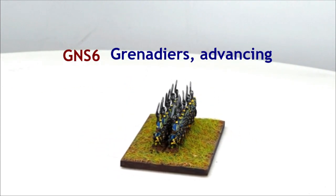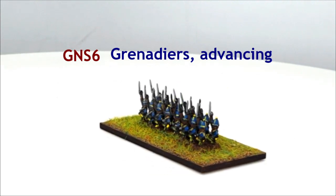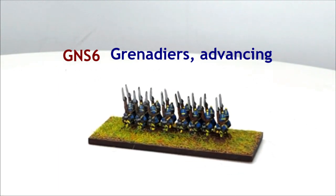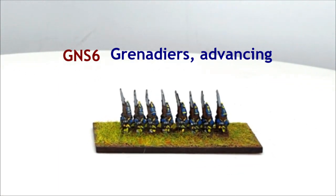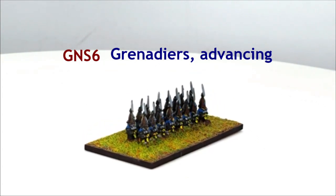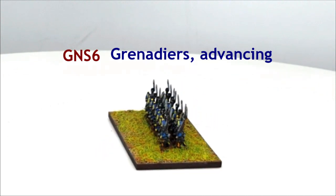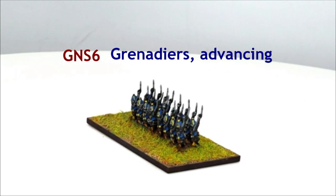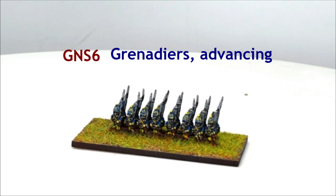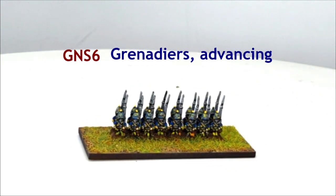GNS6 Grenadiers. Every battalion had a company of Grenadiers. While there is some debate on the subject, it would seem that in the native Swedish regiments, Grenadiers did not wear distinctive headgear. However, this practice did not extend to the enlisted regiments recruited from outside Sweden and Finland, as all of our surviving examples come from such units. Strangely enough, the foot guard Grenadiers definitely retained their hats, even though they were technically an enlisted unit.